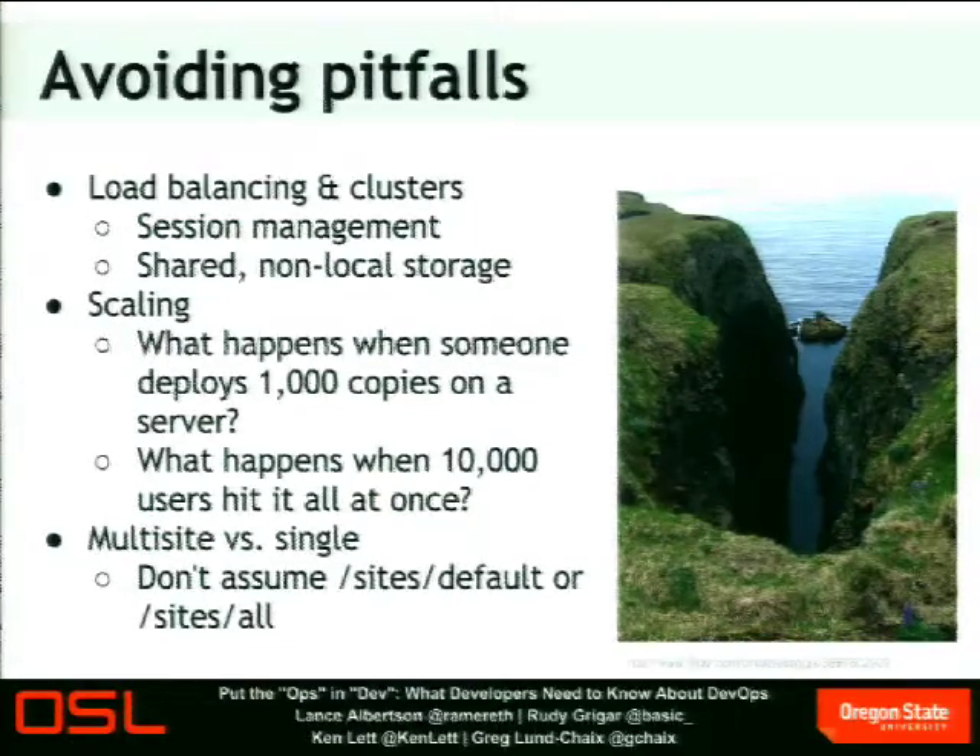Understanding your target environment and where the bits and pieces are makes your life a lot easier down the road and makes it much more likely your site won't fall flat on its face under load. Do not assume you're running in your own Drupal instance — you may be in a multi-site environment. Don't hard-code for sites/all and sites/default because it's entirely possible you're running under sites/something-else. Assuming sites/default — especially in themes, but also in modules — will cause problems, because the folks deploying to operations will have to find all those references and change them or do crazy symlinking, which makes them grumpy and they won't deploy your code as quickly as you want.